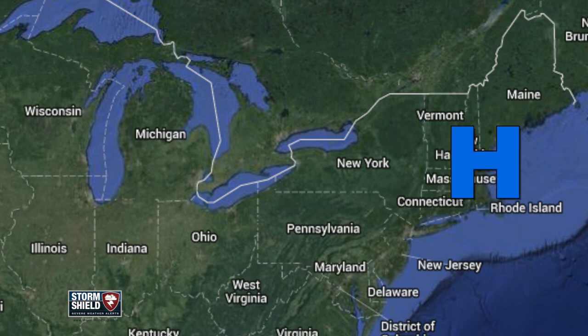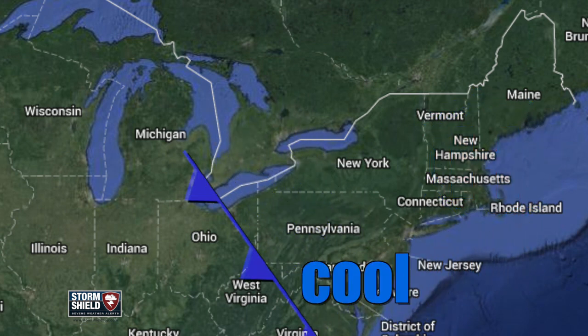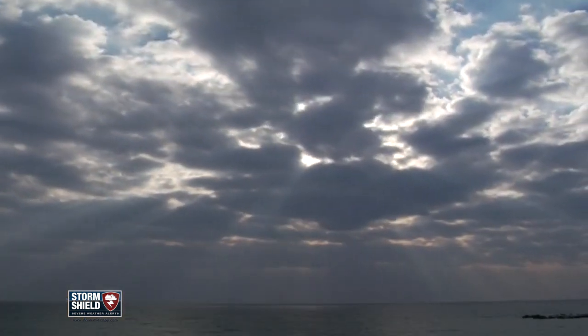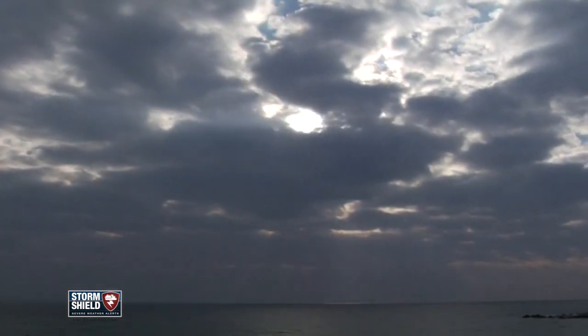Air around this high moves clockwise, pulling in the cool air from the Atlantic and pushing it into the northeast and mid-Atlantic. These backdoor cold fronts can drop temperatures by 10, 20, or even 30 degrees in a matter of a day or so, because of the large temperature difference between the ocean and the land in spring and even the early summer.